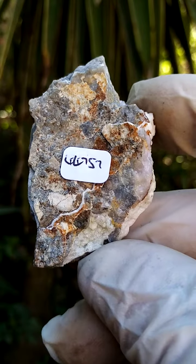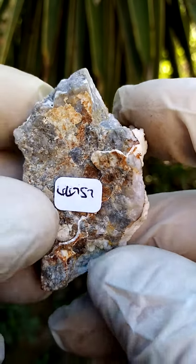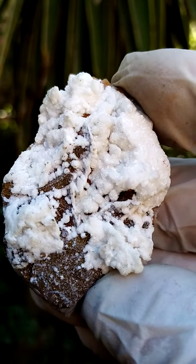There's an underlying greenishness here — could be the likes of Motremite or Duftite. I think we're looking at smithsonite crystals in this case, but we have two different kinds of crystallization here.